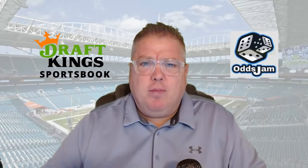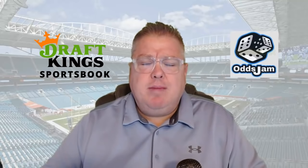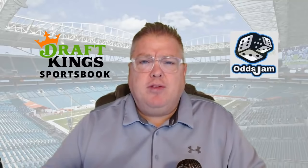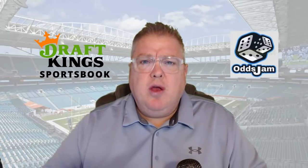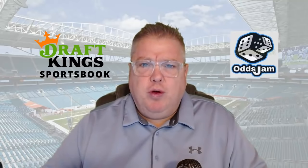I'll have a second video — a follow-up or part two — that covers more advanced topics like alternative spreads, alternative totals, a lot of the promos, and many other things you can enjoy at your DraftKings sportsbook. So let's get going.